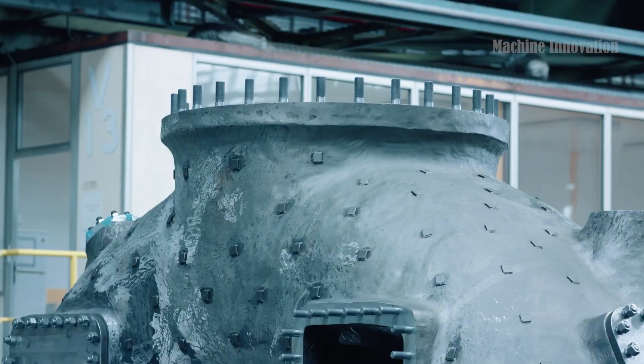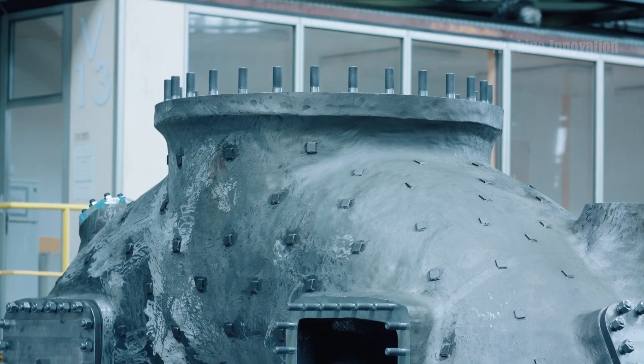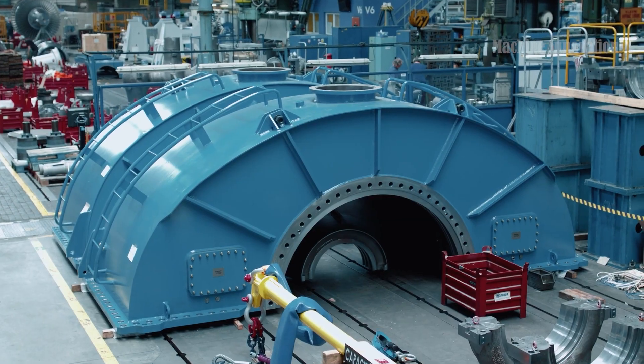At this stage, the integration of the turbine's various parts — rotor, blades, casing, and cooling systems — is complete.